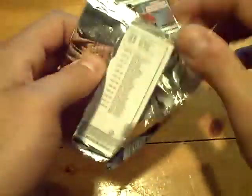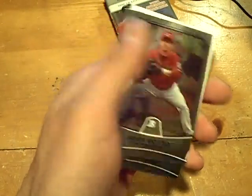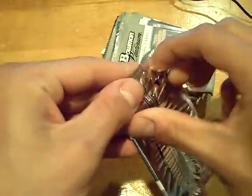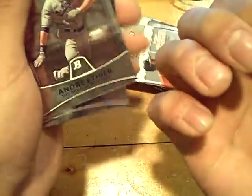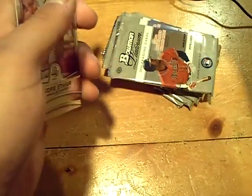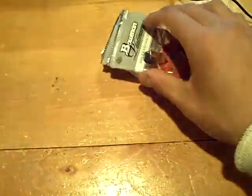Another thick pack — and it's a black for the Cubs, Brett Jackson, numbered out of 539. Eight packs remaining, guys. A refractor numbered out of 999 — Jesus Montero for the Yankees. He will be wearing pinstripes this year in the Bronx, I guarantee it.